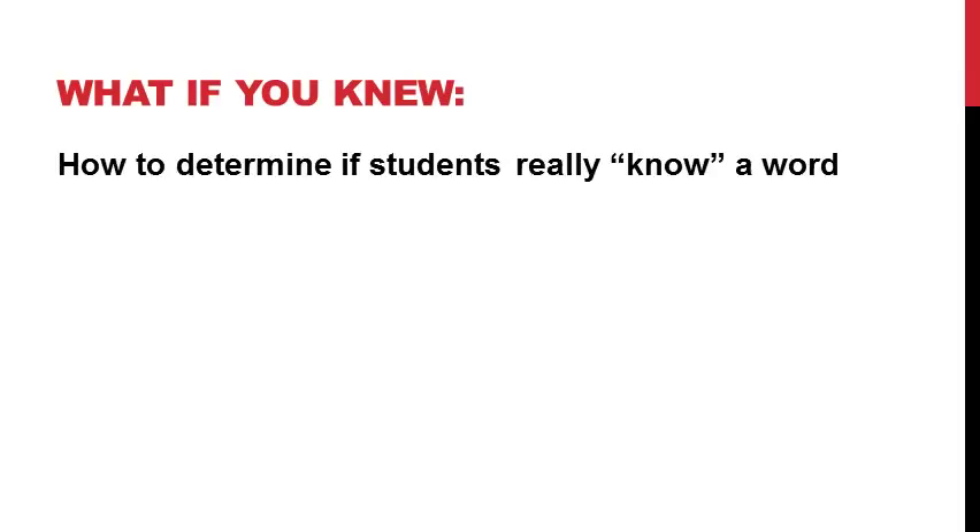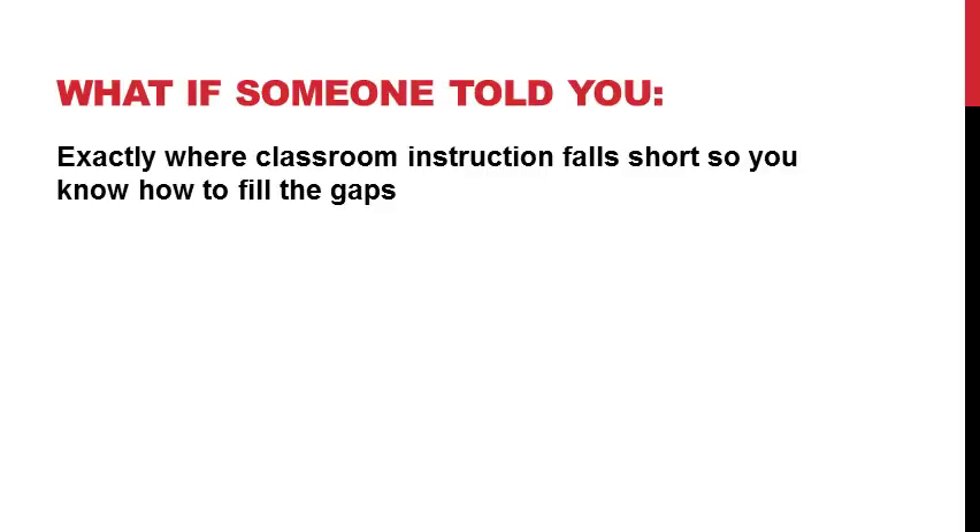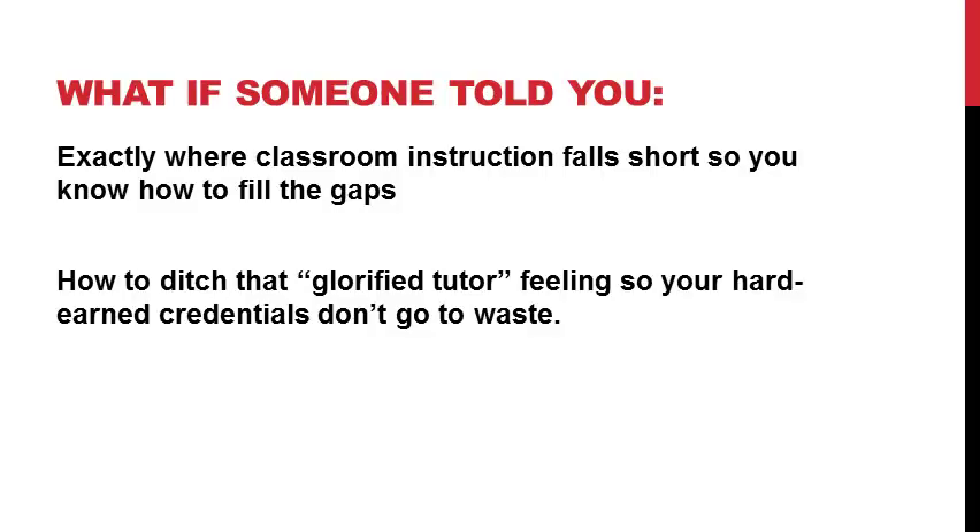Could you do this if you knew how to determine whether students really know a word and how to evaluate your students' vocabulary so you know exactly where to start? And do you think you could do it if someone told you exactly where classroom instruction typically falls short so you knew exactly how to fill the gaps — and if you knew how to ditch that glorified tutor feeling so your hard-earned credentials don't go to waste? Could I take just a couple minutes to tell you about something I've created that does all these things for you?